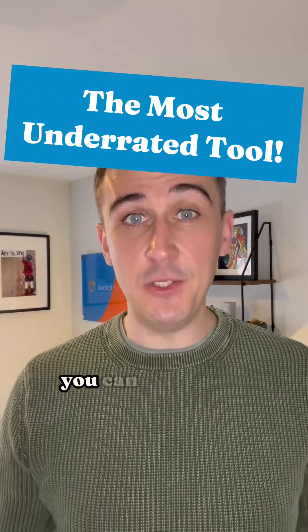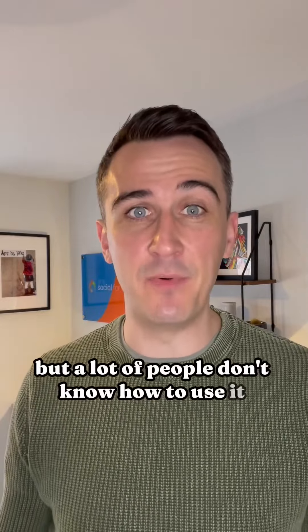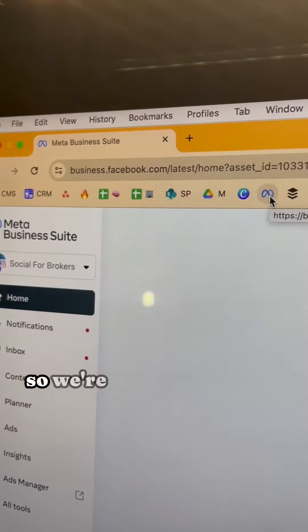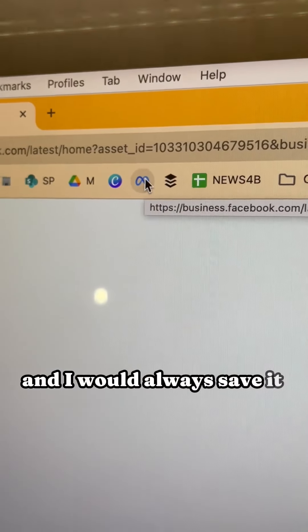For me, this is the best app you can use to win business on social media, but a lot of people don't know how to use it properly, and it's Meta Business Suite. I'm going to show you exactly how to use it to start winning business on social media. So we're going to go to your Meta Business Suite — if you haven't been there already, you can Google it, and I would always save it as a bookmark.